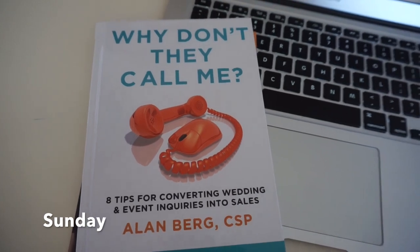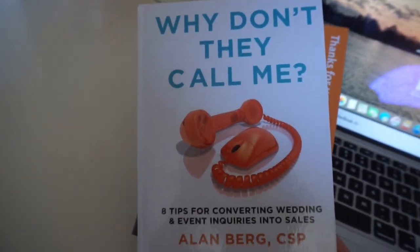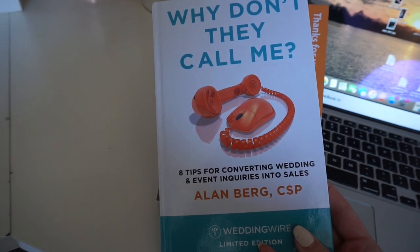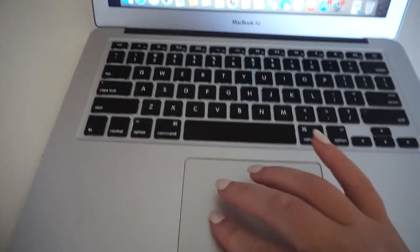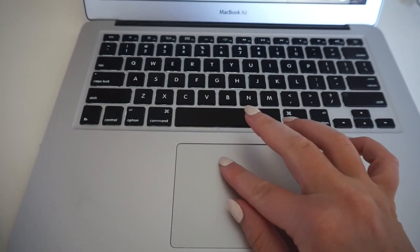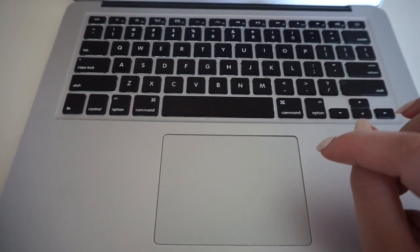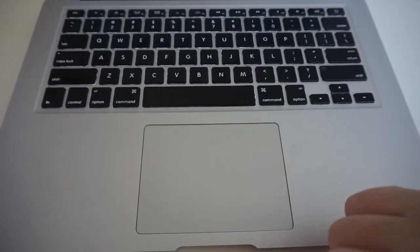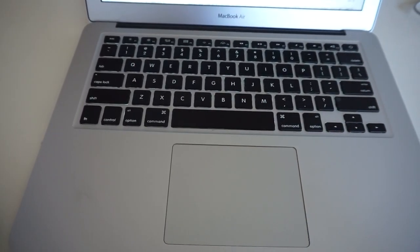Happy Sunday guys! Yesterday was the busiest freelance day. I just got this book in — Why Don't They Call Me? — from Allenberg, who is the WeddingWire educator. I've watched a few of his seminars before and they're super amazing, so I decided to purchase it. I'll let you guys know my feedback on that. I'm going to go into my emails and answer a few. I like to check my emails at least once a day. If it's a slower day I'll check more often. I try to get to all of them in the order they're received.